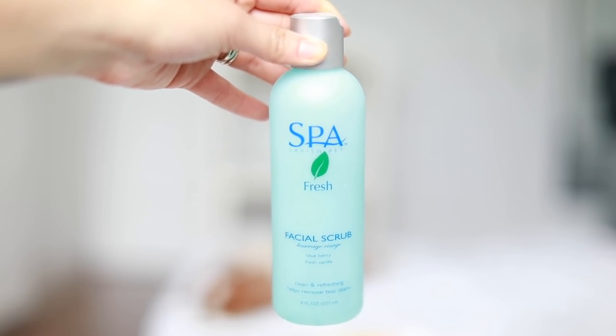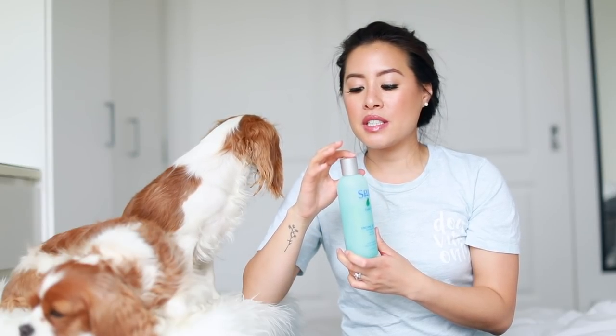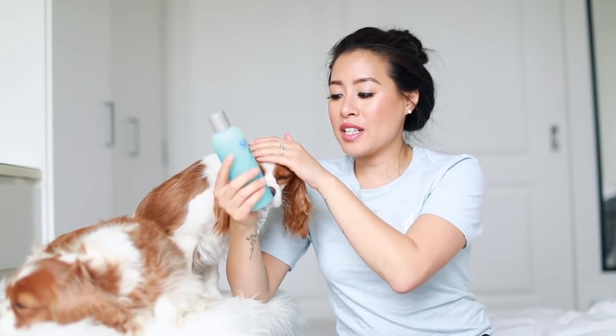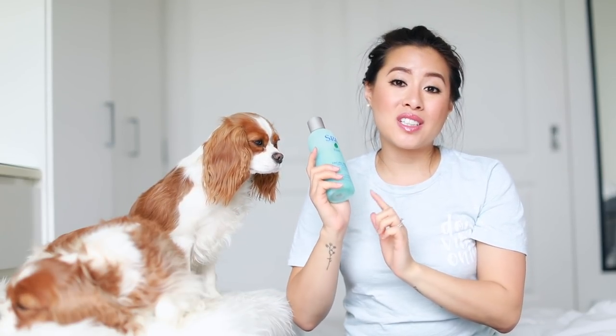One of my new favorite finds is a blueberry facial. It's great for aromatherapy and exfoliating the face — blueberry and vanilla flavored. It helps remove tear stains and whiten the fur around the face because it's a blue shampoo. I love using it on Milton's face especially. I soap up their face first when I wet them, let it sit through the whole bath, and rinse it last.